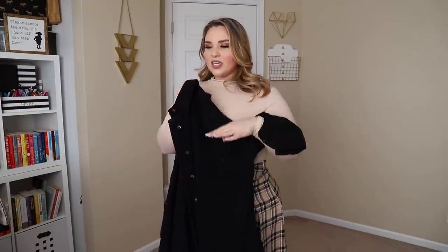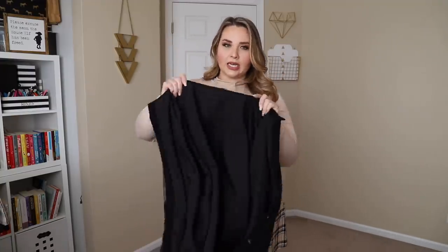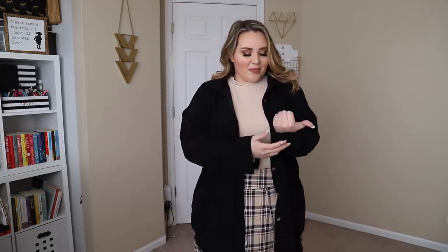This one is a corduroy material and I got it in a 2XL. I thought I'd pair it with leggings or denim with a crop — a style I tend to gravitate towards. I got it in a 2X but I probably could have sized down because it is so oversized. That said, the oversized look is kind of the point. There's enough room to button it up or keep it open, which is the style I'd go for.